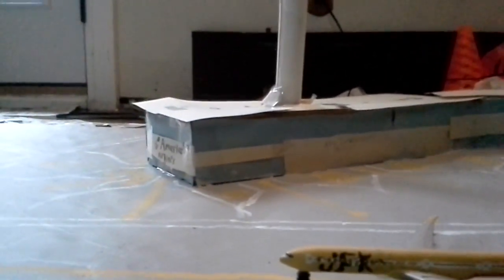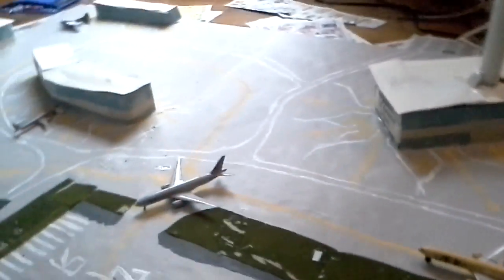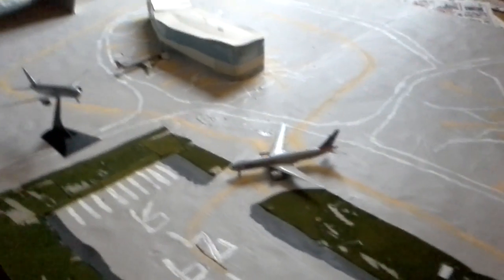Yo what's up guys, this is JFK24 again here today. We've finished the airport finally — well, not really completely, but just a little bit of access. Just like the ground is done. You can see all the gates are done, and yeah we've got some planes here on display.